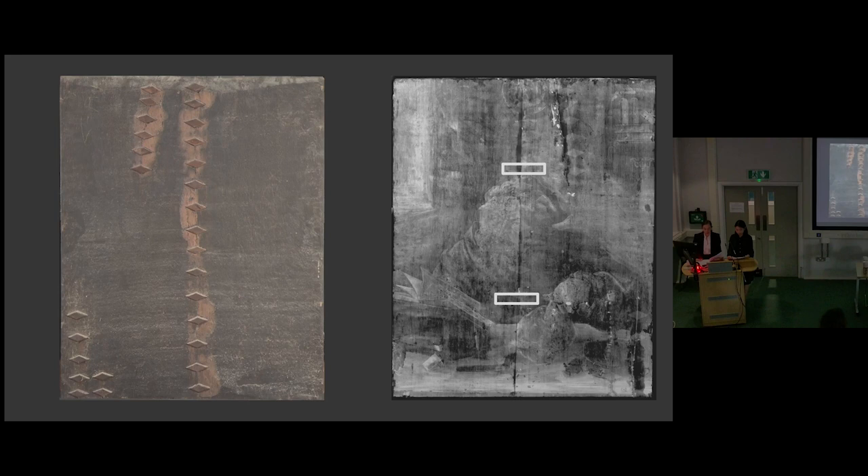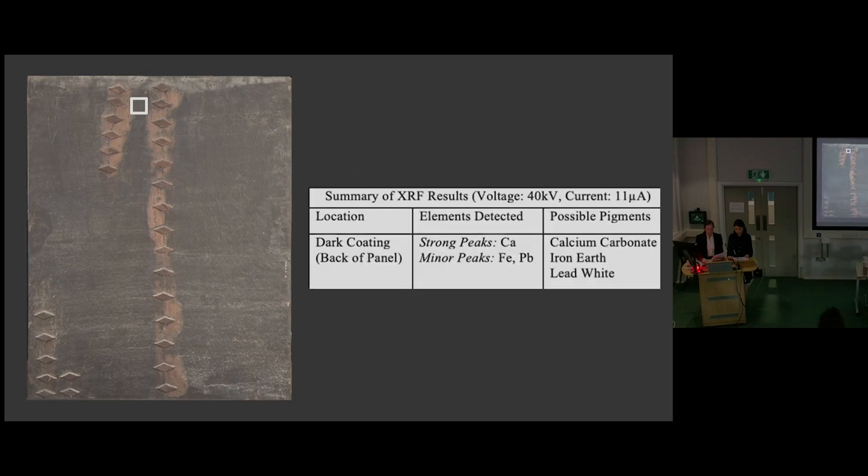X-rays are useful in that they can produce extensive information about the construction of the panel painting, including the types of joinery. The X-radiograph shows two vertical boards aligned by two wooden dowels. As panels became thinner towards the end of the 16th century, dowels were frequently used to stabilize and align boards during gluing. It's important to note that the buttons are not original to the construction of the panel, as they were added in a later conservation treatment for more security to the panel join and splits due to the movement of the left board, which is due to its transverse cut.